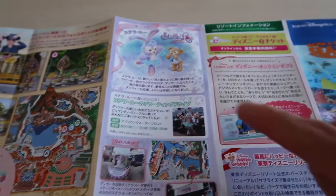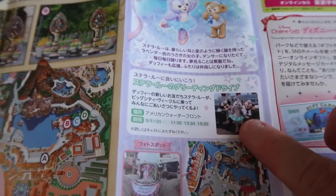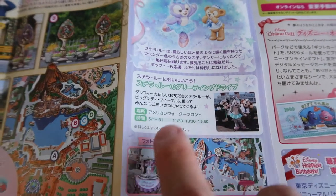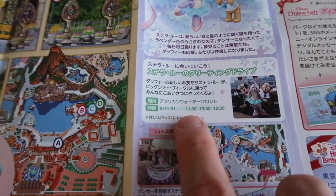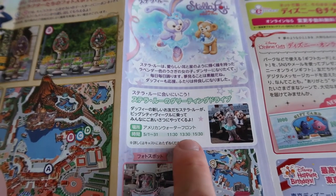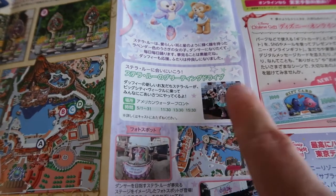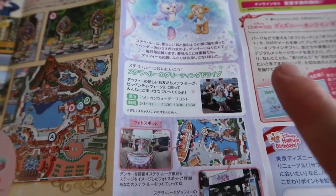Over here this is explaining Stella Lou and who she is, and there's also her greeting drive with times listed. For the month of May, show times are 11:30, 1:30, and 3:30. She'll be going through the American Waterfront with Mickey and Duffy, so make sure you check that out.